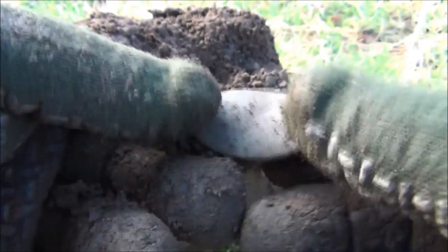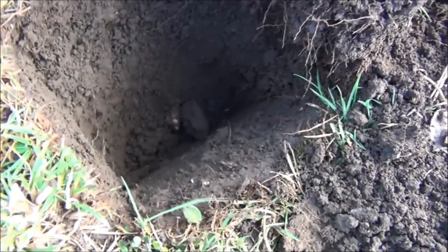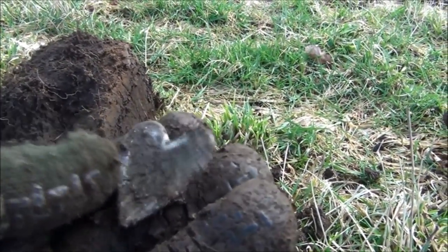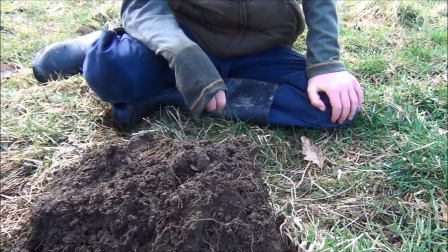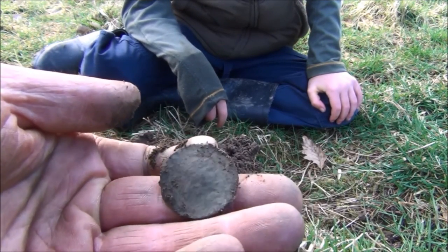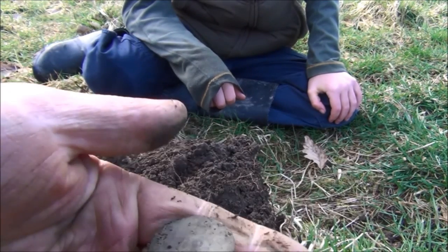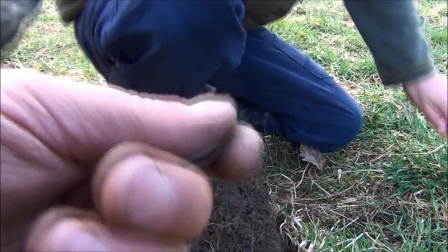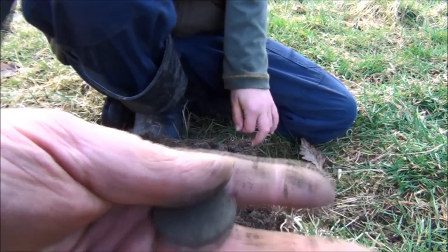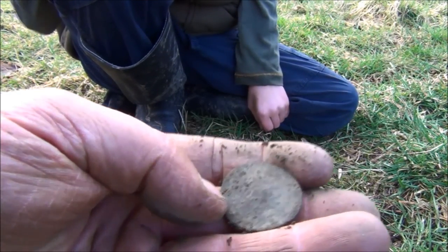It doesn't appear to have anything on it - I thought it might have been a little maker's plate but it hasn't got anything on it. This was from approximately 10 inches down. Here we've got a little lead heart - that just gave an awful signal, bouncing around all over the place. Looks like possibly a George coin. I'm kind of losing detail as I'm rubbing it there - it's pretty much knackered. But I would say it's maybe George the Third - I can just make out a bust but it's very faint.